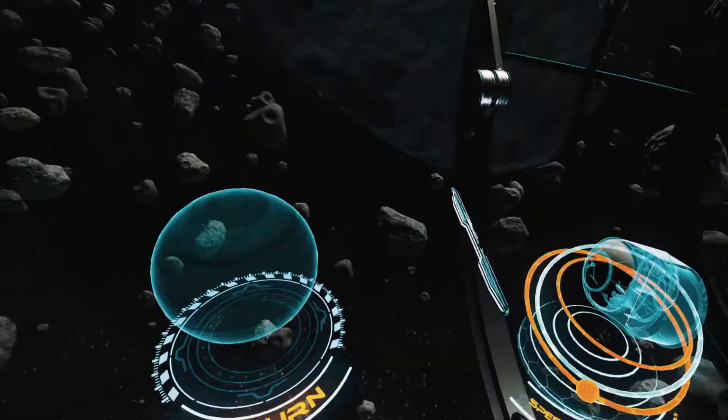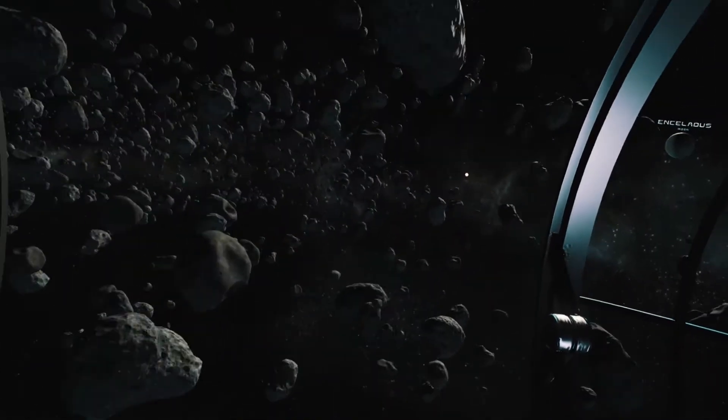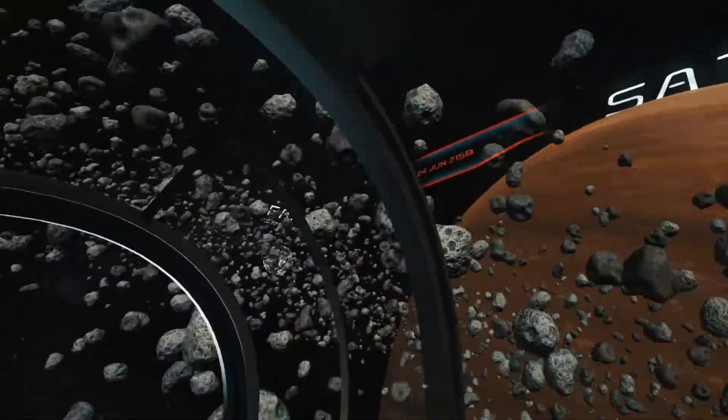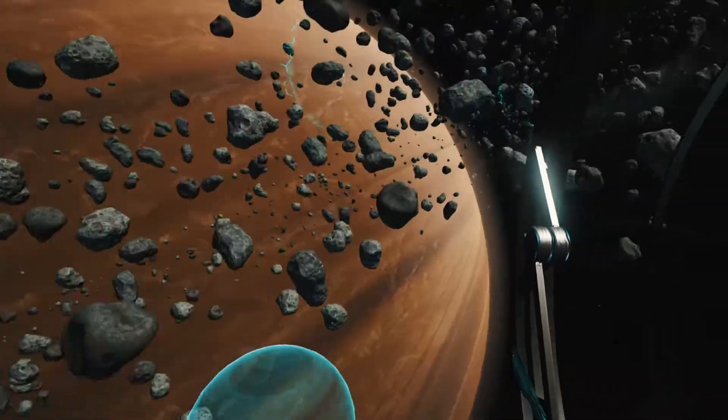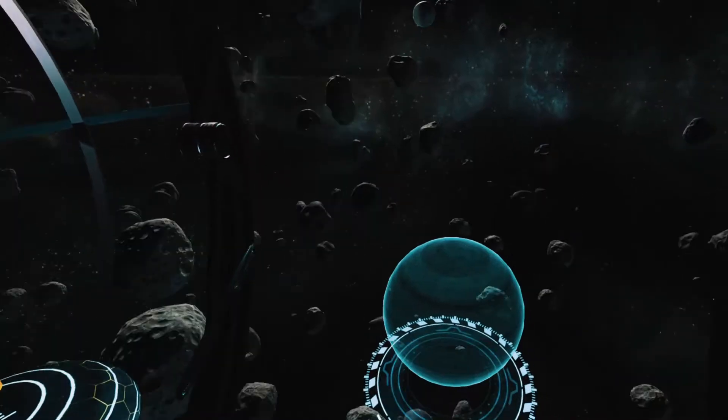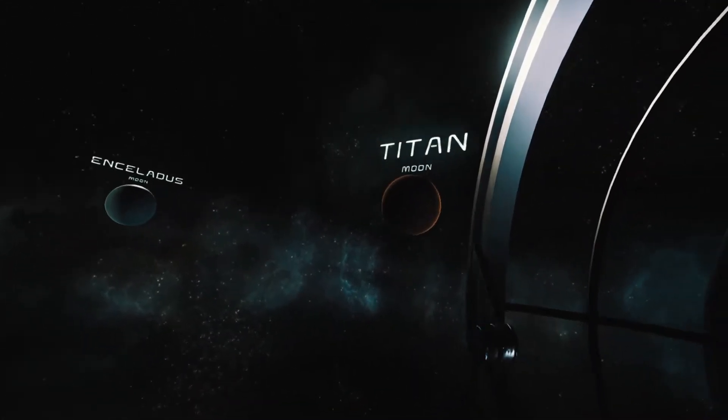Despite the huge surface area, the rings are in fact only several hundred meters thick. They are probably the remains of one of the planet's moons, which would have been torn apart by gravity.